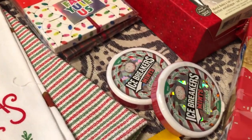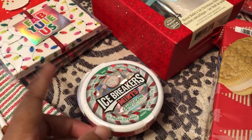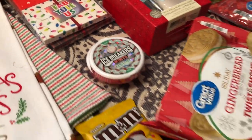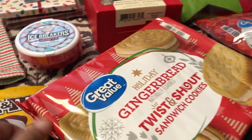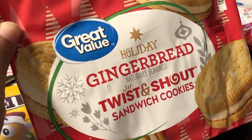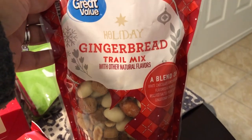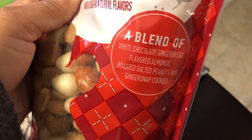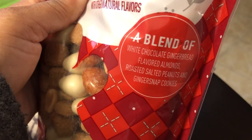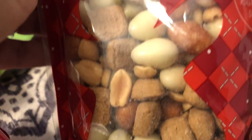I picked up these Icebreaker mints on clearance — they're candy cane flavored. I think these were a dollar each. And then I picked up these gingerbread twist and shout cookies — sounded good to me, and Howard and I both like ginger. Another gingerbread item I picked up was a trail mix. It has white chocolate gingerbread flavored almonds, roasted salted peanuts, and gingersnap cookies.